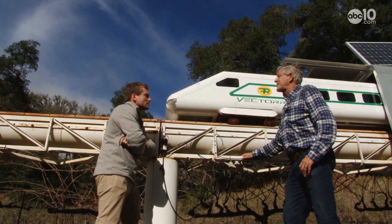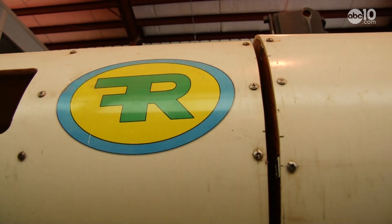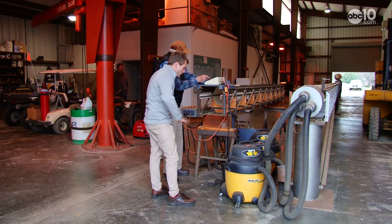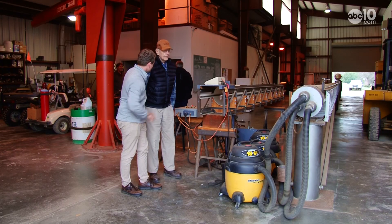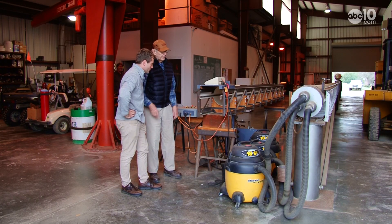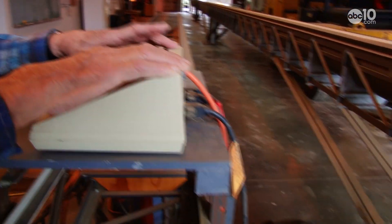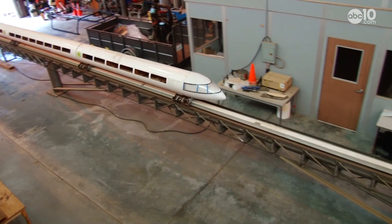We built it specifically to follow highway rights of way. The Vector system was designed to be built on existing infrastructure and run on clean energy. What do you have all these vacuums for? Those vacuums will run this train down the track. It weighs probably about 1,200 pounds or so. Good old air — that's what powers this train.